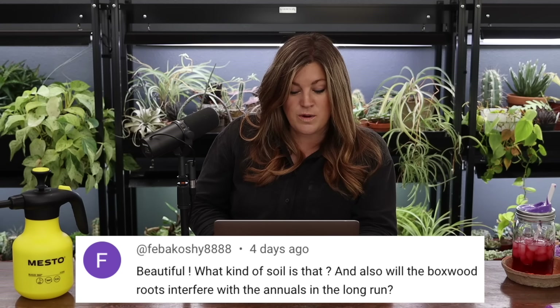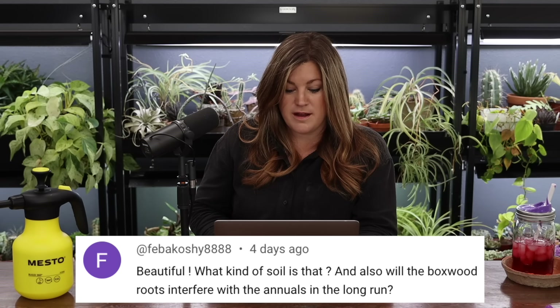Fiva Koshi asked what kind of soil they used and whether boxwood roots will interfere with annuals long-term. I'm not exactly sure what soil they filled it with — they usually use an organic mix. As for the boxwood roots interfering with annuals, I haven't noticed that being an issue in any of my containers. One day when they reach full maturity they may be a little harder to work around, but you could use an auger and I don't think it would hurt them.